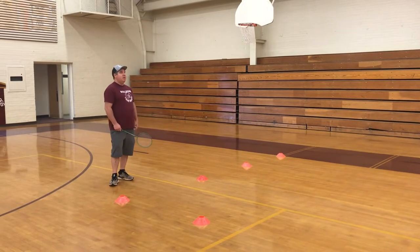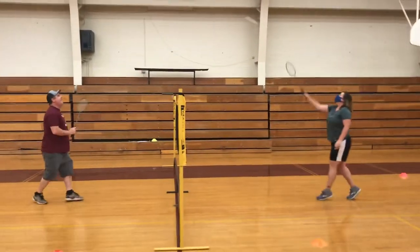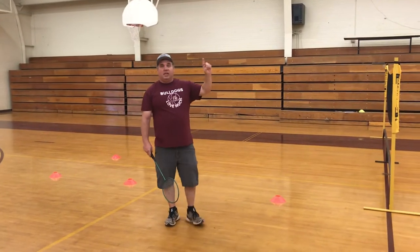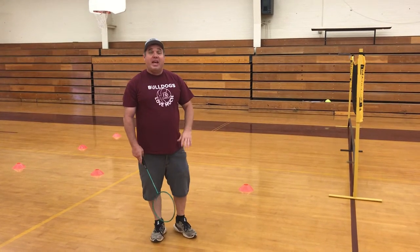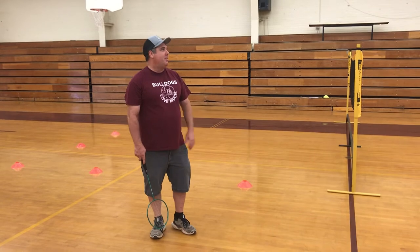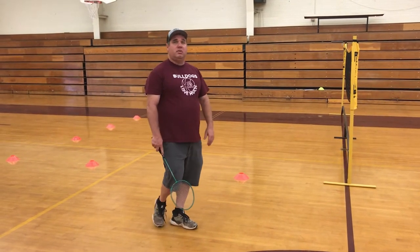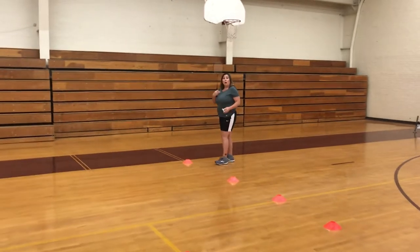Let's demonstrate what that looks like. Zero, serving zero. That was outside the cone, so that would have been out. Because I hit it out, Mr. Sawyer gets one point. It is rally scoring, which means a point will be scored on every serve — either by the serving team or the team receiving the serve. So now I can get the serve, and since I scored last time, I say my score first: one, zero.